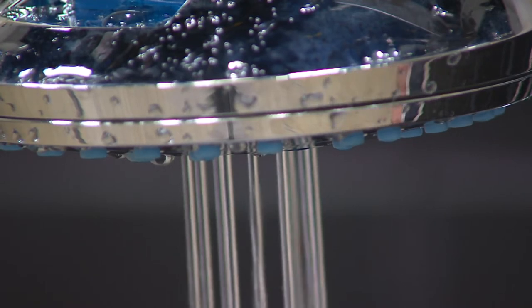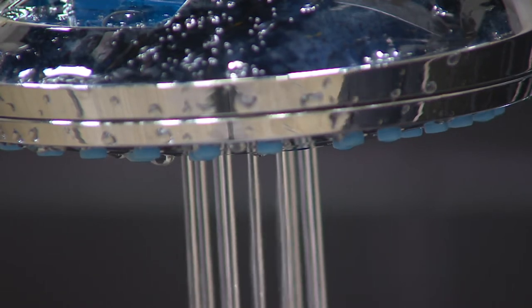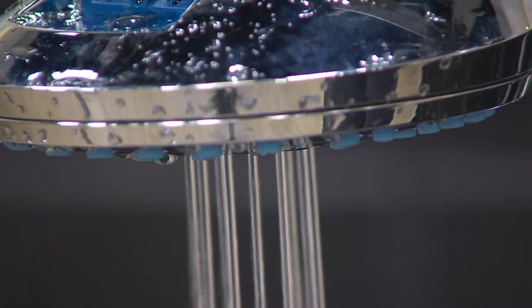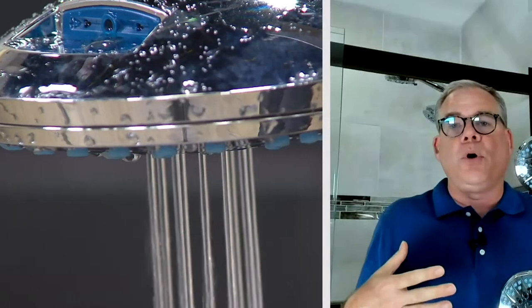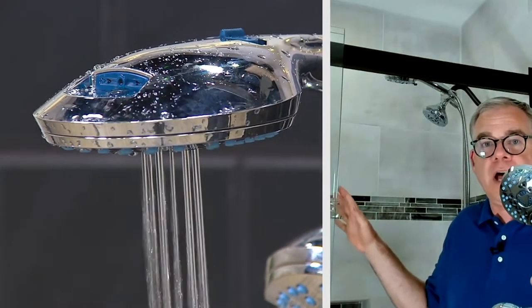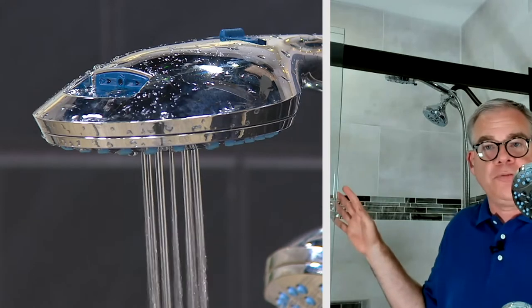The antimicrobial properties are built into both of the showerheads. What's great about that is it inhibits the growth of mold, mildew, and bacteria that we're trying to keep away from our showers and tubs. That's really an important feature.